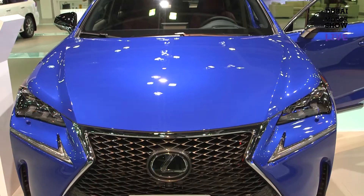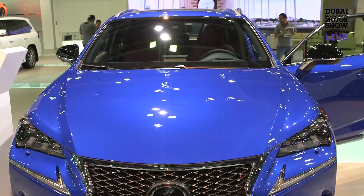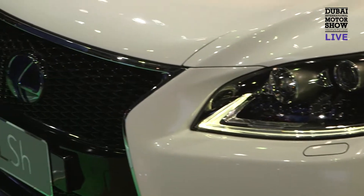In terms of technology, our main message is the hybrid range we've got. We can offer a hybrid from the CT right up to the big sedan, the LS and the RX.